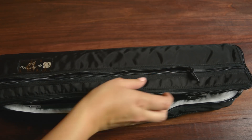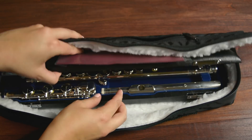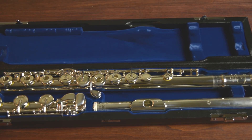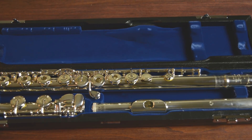Third up is this handmade custom Miramatsu flute, model EX. Like most flute cases, it has a zip pocket on the outside. It has a black leather hard case with a blue interior — I feel like this blue really makes the silver on the flute pop. It has a sterling silver hand-cut head joint, a silver-plated body and mechanism, an offset G, and a split E mechanism.